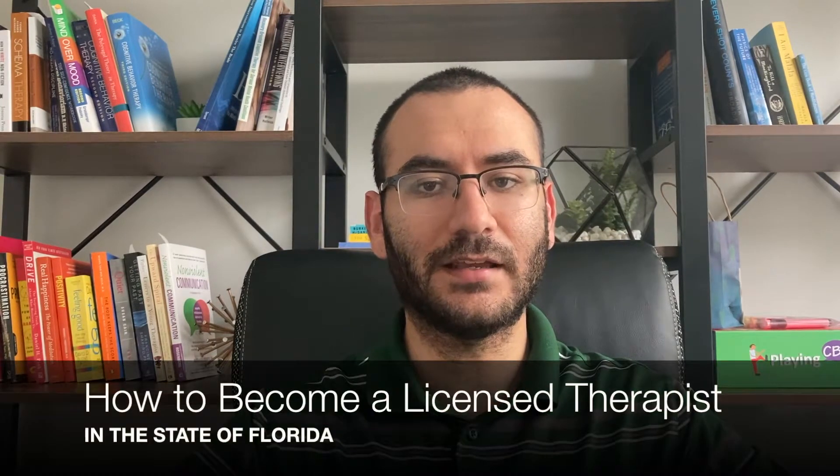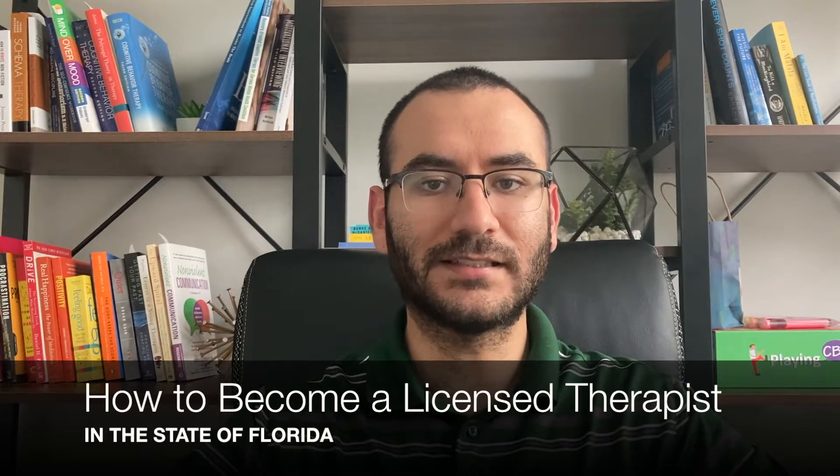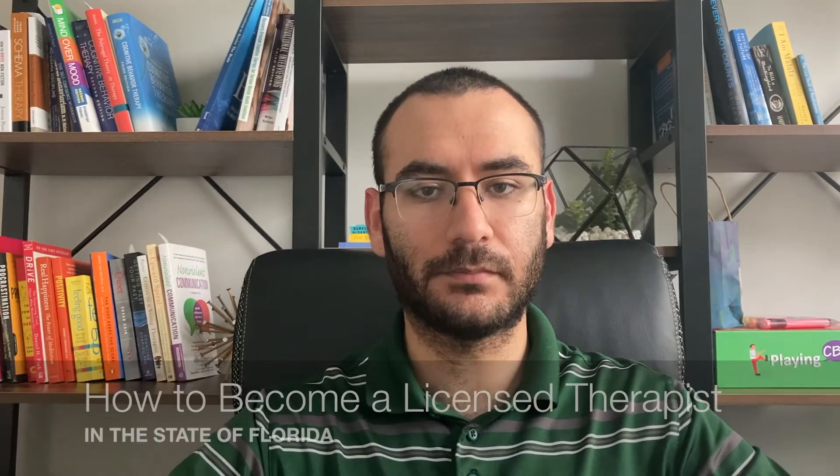Hi, I'm Jeffrey. I'm a licensed therapist and in this video I'll go over every step that you need to take in order to become a licensed therapist in the state of Florida. Let's get into it.